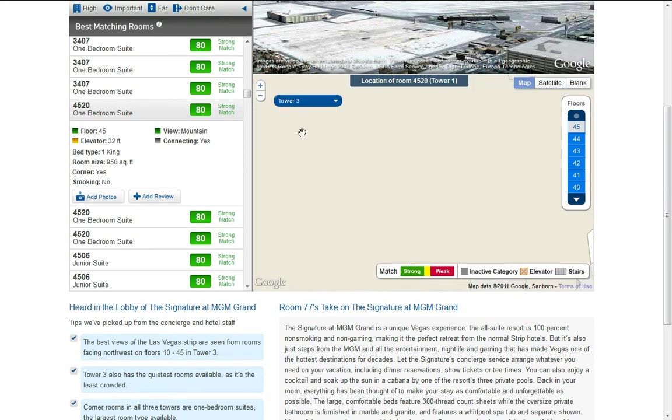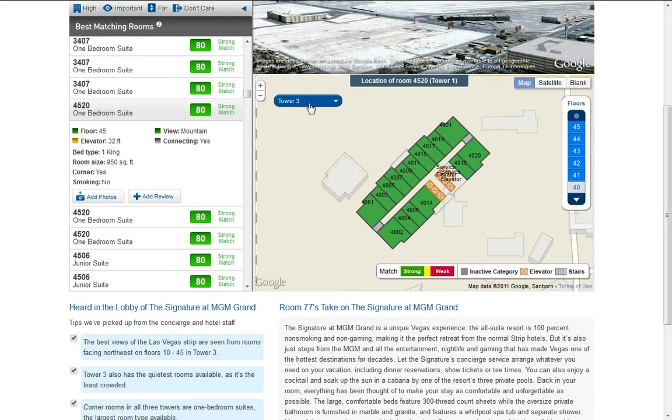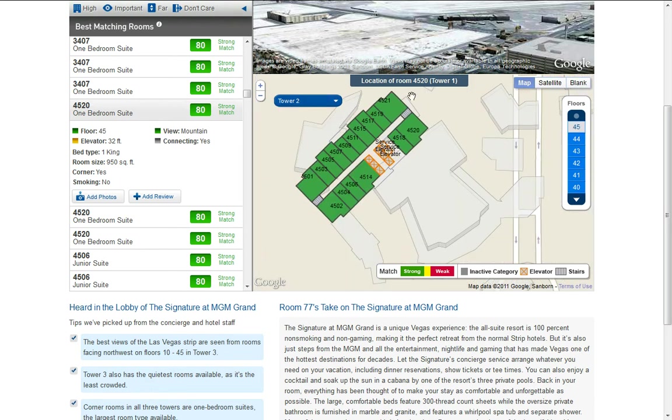Let's say Tower 3 — same thing. Tower 2 as well. The building layout is essentially the same.